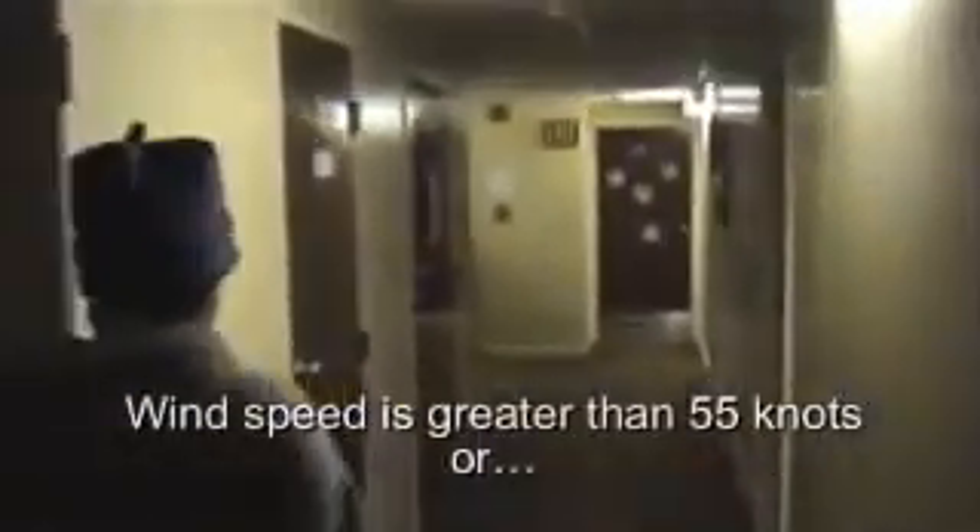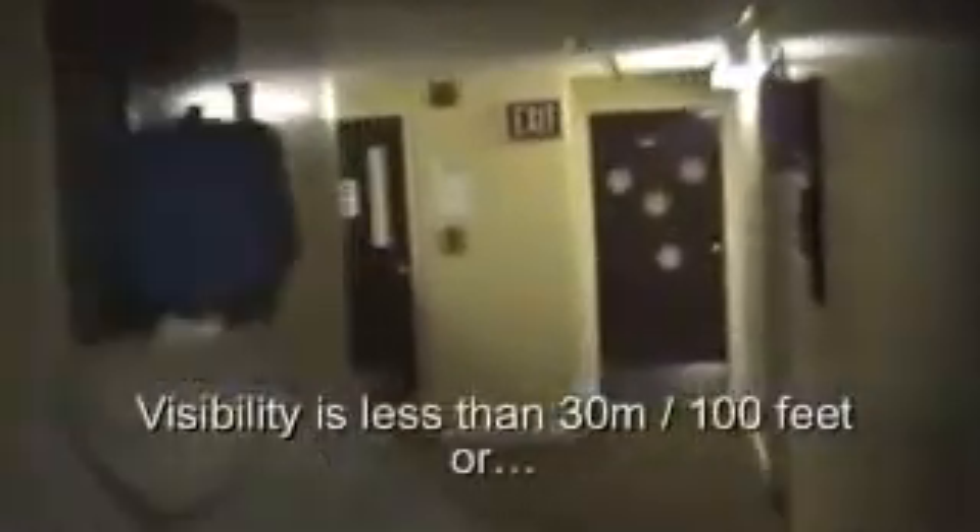I'm going to show you what it's really like — what a Condition 1 in Antarctica is really like. Check this out. This is the entryway to our dorm. Normally this has carpet on the ground and the walls are just normal walls, you know. We're going to open the door right now. It's a little bit like opening up the door to another world. Are you ready?